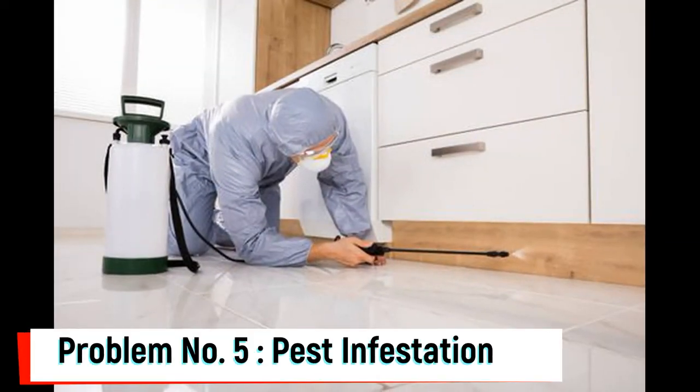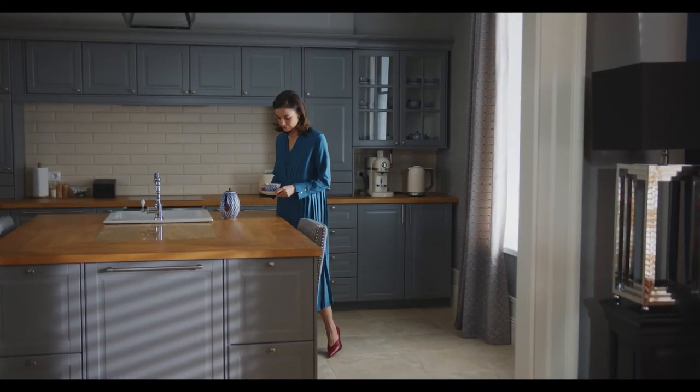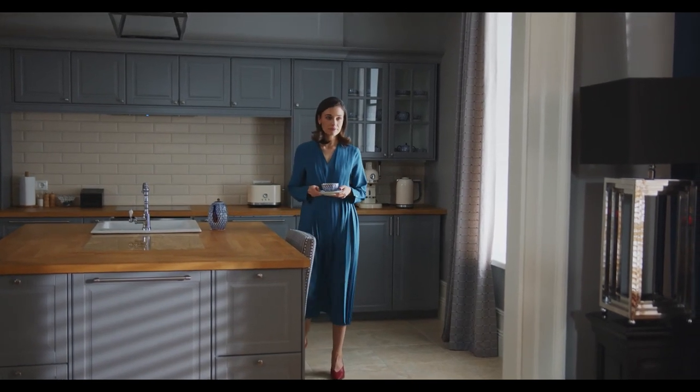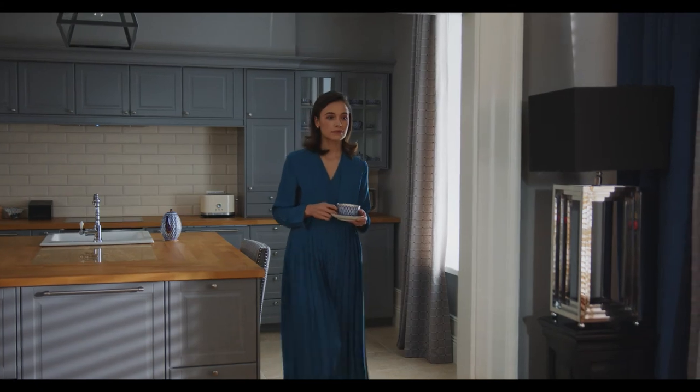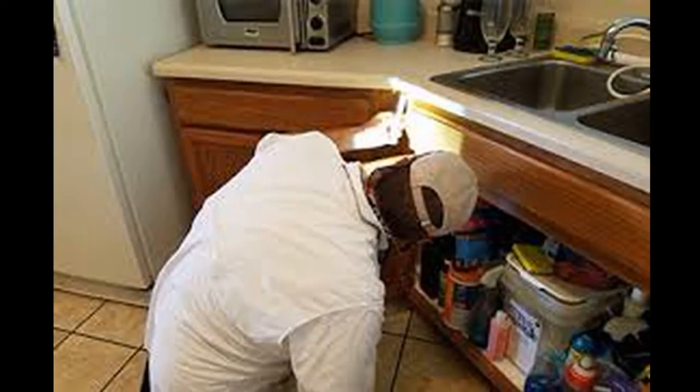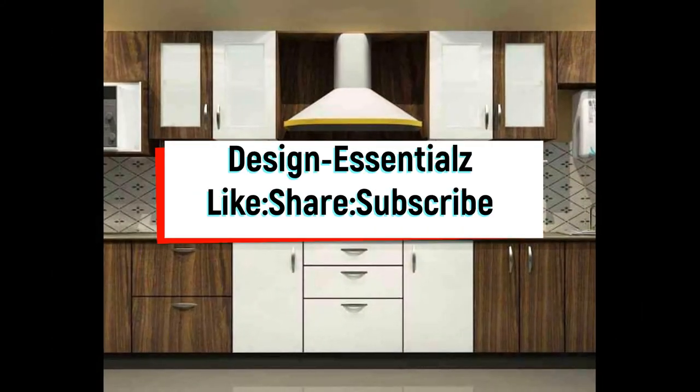Problem No. 5: Pest Infestation. There should be a periodic pest control service after every 4 months to maintain the hygiene of the kitchen so that food residue and spills do not attract pests. In the latest pest control method, a herbal gel is applied with a gun in the hard-to-reach areas of the kitchen, so we do not have to empty the kitchen during the service.